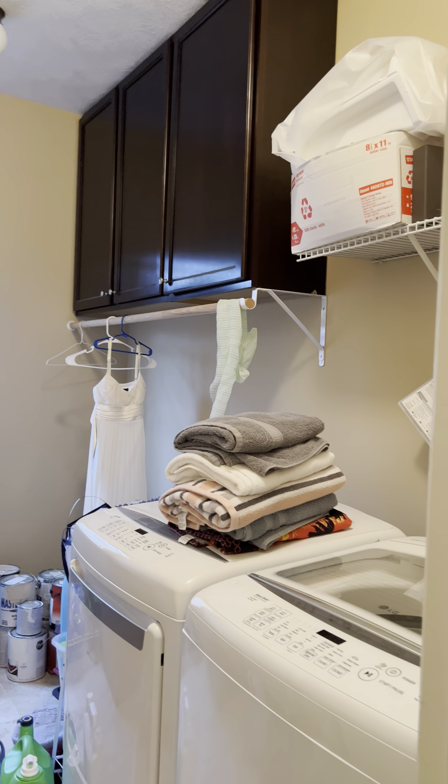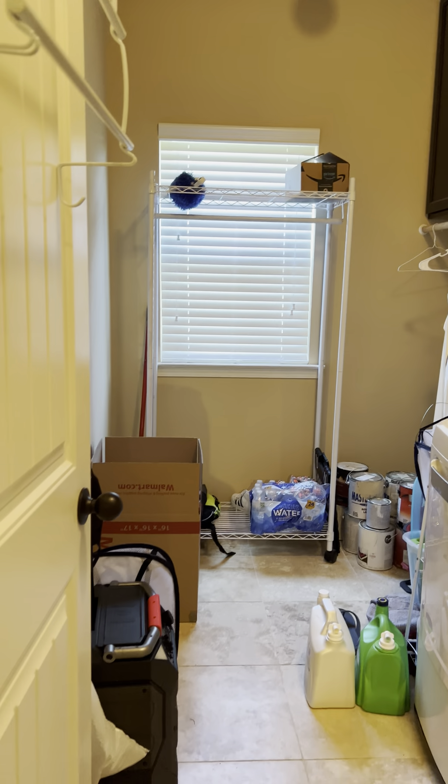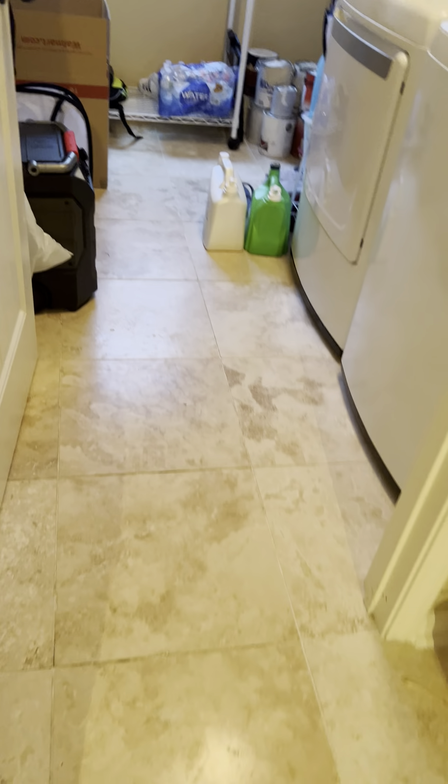All the way at the end of the hallway is your large laundry room. You have a hanging rack, cabinets for storage, and tile floors in here as well.